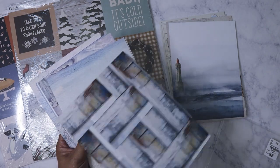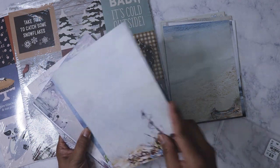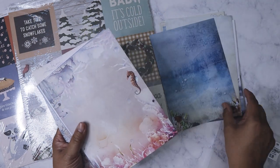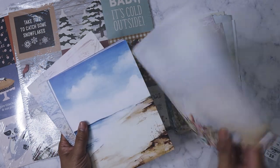They had some other packs but I can't remember what the other themes are. I just liked the more muted colors here. This is really, really nice quality — I hope they carry more from this company.